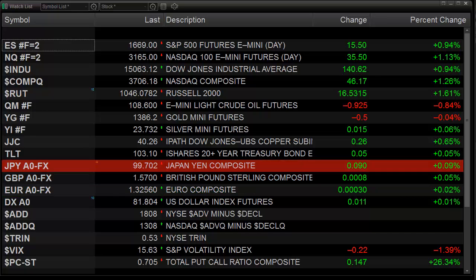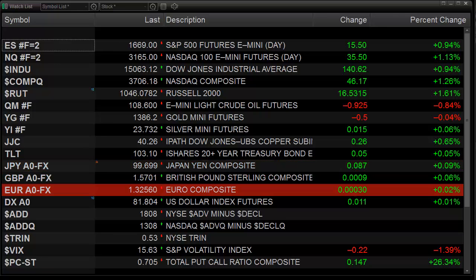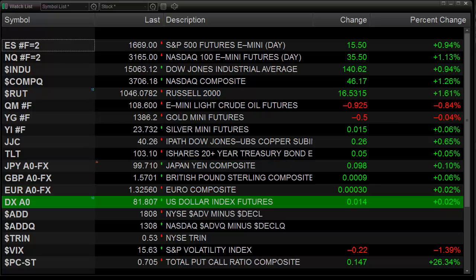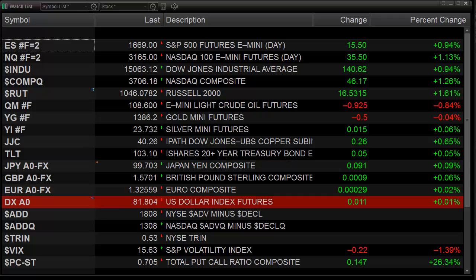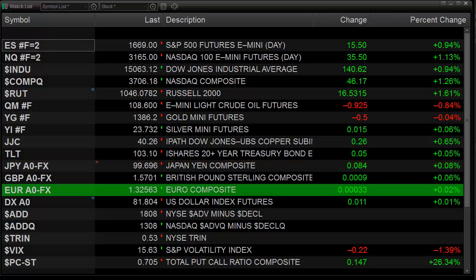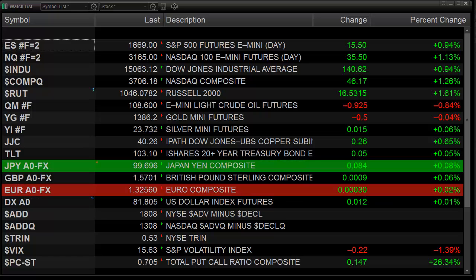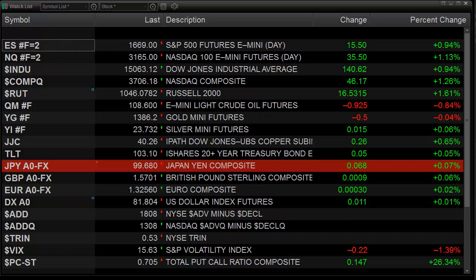Today's session we saw the ES higher by 15 on the day and the NQs higher by 35 on the day. Very, very strong showing, and we have good market internals as well. We're going to grade the market, the price action, as an A across the board — pretty solid with the ES climbing 15, getting right up to the gap window, and the NQ futures breaking out to a new high and a new high close on the move, garnering the A rating.